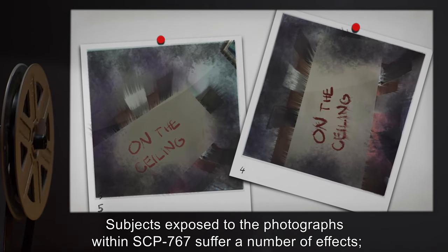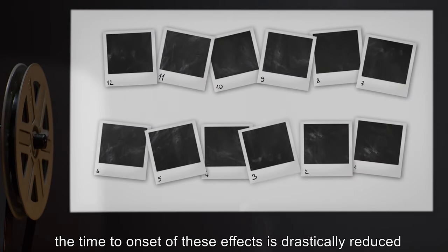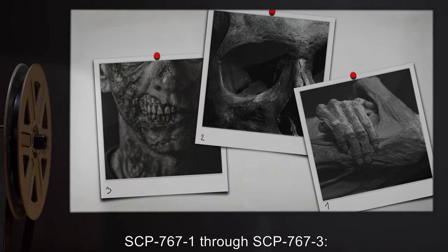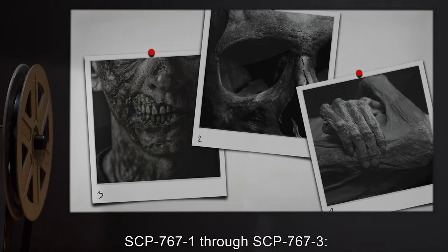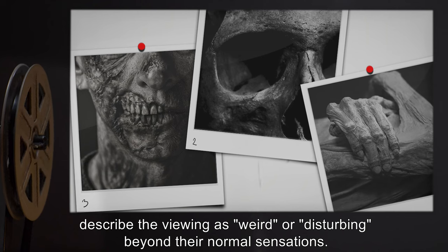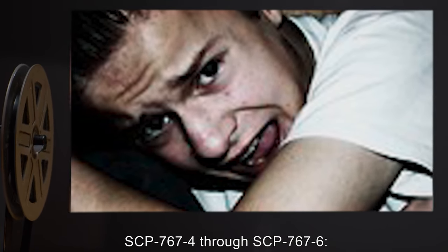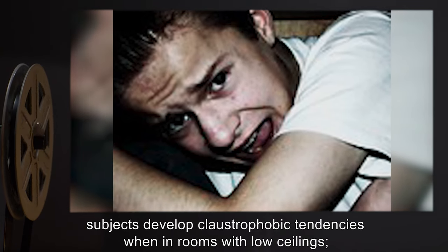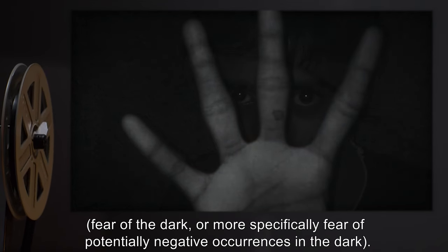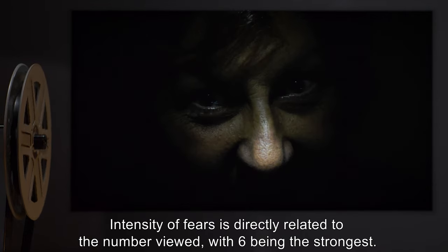Subjects exposed to the photographs within SCP-767 suffer a number of effects. While the most serious effect that occurs is based upon the highest number viewed, the time to onset of these effects is drastically reduced when viewing the photographs in numbered order up to that point. Confirmed effects are as follows: SCP-767-1 through SCP-767-3 — no effects; subjects normally not adverse to images of bodily mutilation describe the viewings as weird or disturbing beyond their normal sensations. SCP-767-4 through SCP-767-6 — within one day of viewing, subjects develop claustrophobic tendencies when in rooms with low ceilings. Roughly 50% of subjects also develop nyctophobia — fear of the dark, or more specifically, fear of potentially negative occurrences in the dark. Intensity of fears is directly related to the number viewed, with 6 being the strongest.